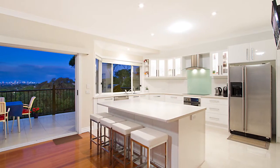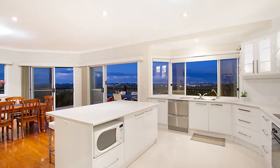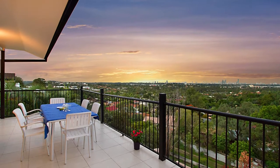With its open plan and high ceilings, the home is perfect for entertaining and boasts an impressive kitchen and two outdoor entertainment decks with adjoining living areas.